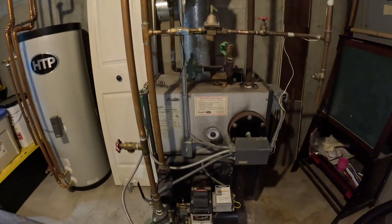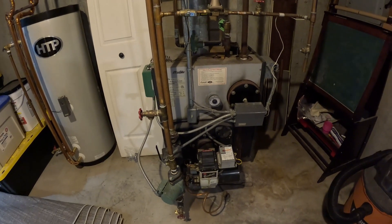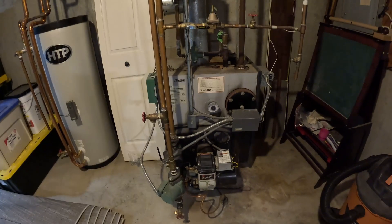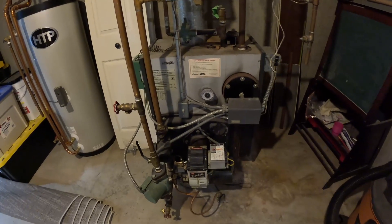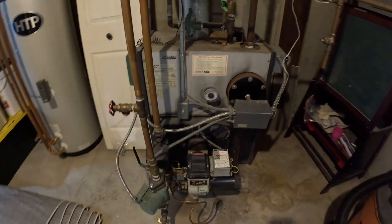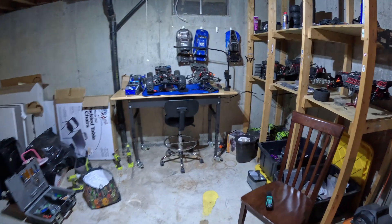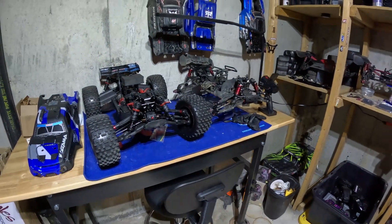It's an oil boiler with a Becket burner. The new boiler I'll be getting will be an Energy Kinetics EK1 boiler with a Carlin EZ1 burner — supposed to be a very quiet boiler, and it's also a cold start, so it's only going to click on when I need it, such as running hot water or needing heat. Whereas this one is constantly running to maintain the boiler temperature and it's very noisy. Since this is my RC workshop I'm constantly over here, it would be nice to have something quieter.